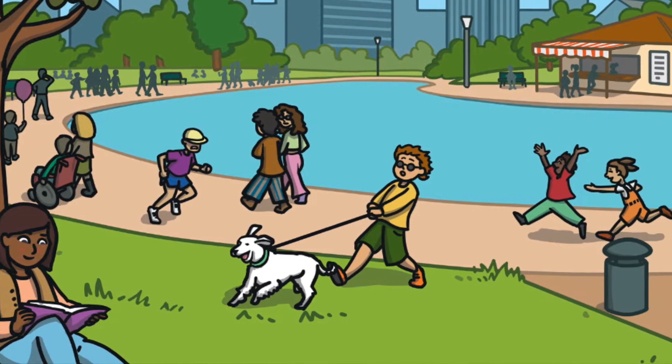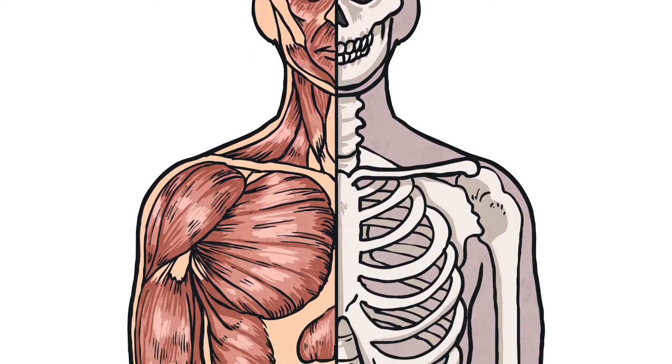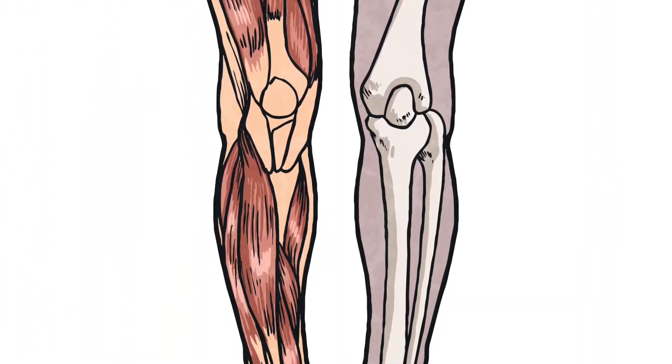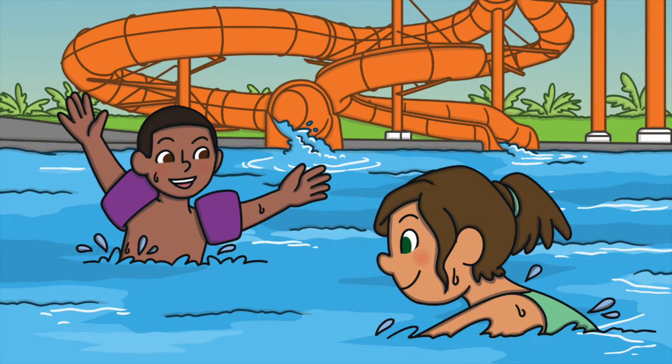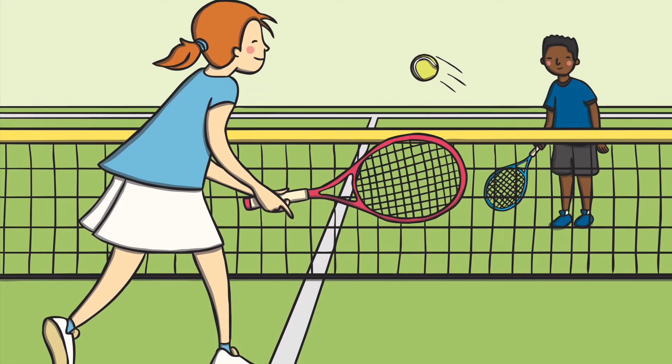Every human and animal is born with a skeleton. A skeleton is made up of bones, tissue, cartilage, and joints. It helps us move, gives the body structure and shape, holds us upright, and protects our organs.